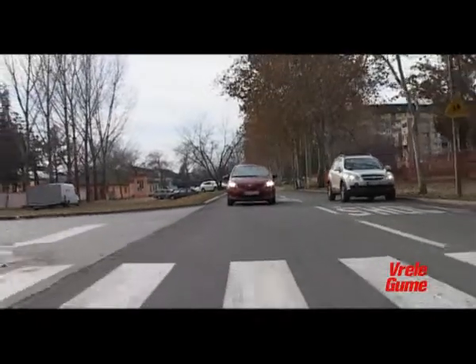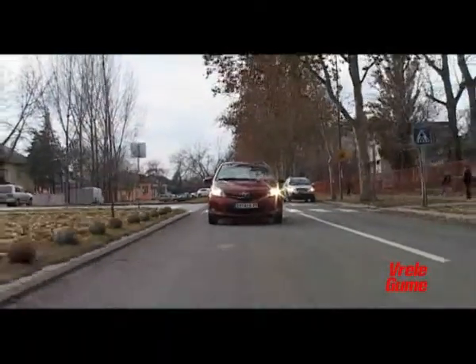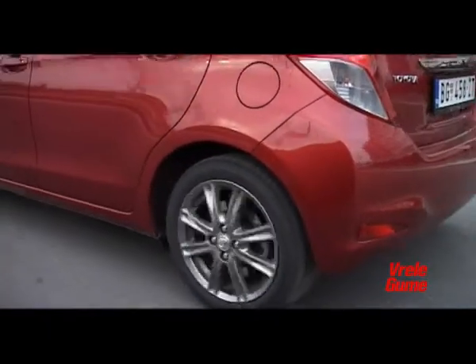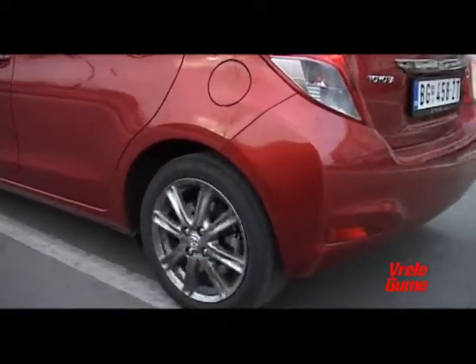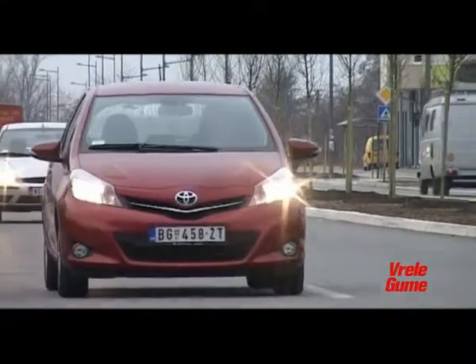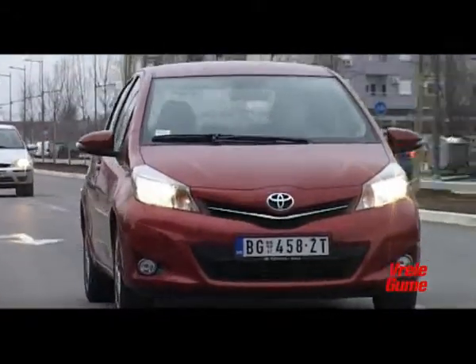One of the better characteristics of the new Yaris — at least when it comes to the Sport trim model — are its driving characteristics. It handles corners excellently, the brake pedal has a clear feel without being overly sensitive. The six-speed gear lever is exceptionally precise.